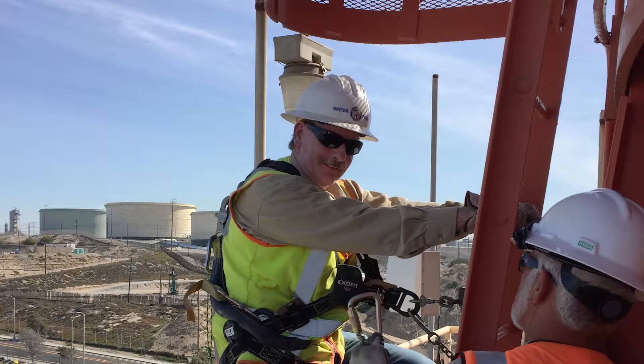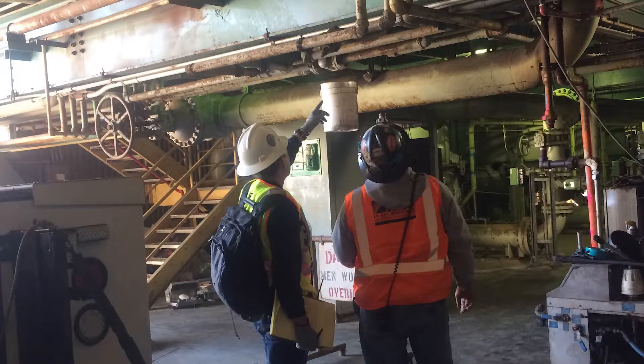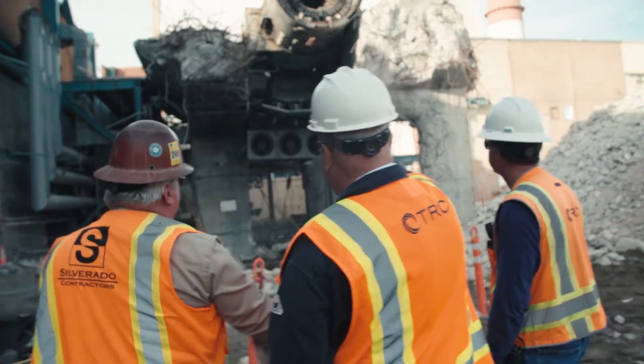Things have gone so well. We've learned a lot. TRC and DWP collaborated efficiently, we minimized impacts to the plant, and the job went very well. It's been a very successful project.